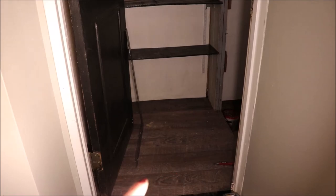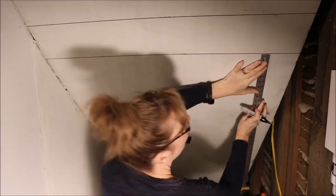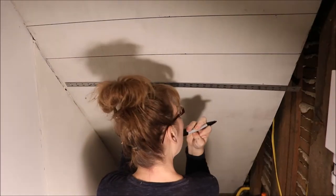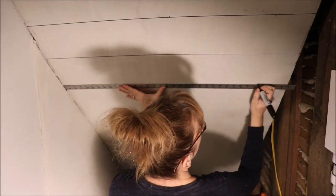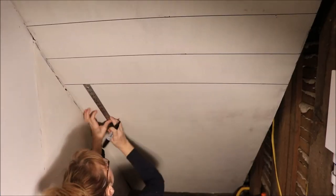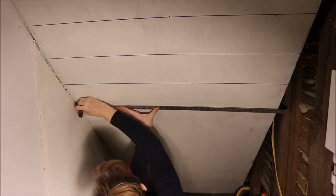Now I want to turn my attention to the other wall. I wanted to jazz it up a little more, and my favorite design technique is faux shiplap — it's so easy. I use a six-inch piece of wood, measure down six inches on each side, and use that flat Sharpie.